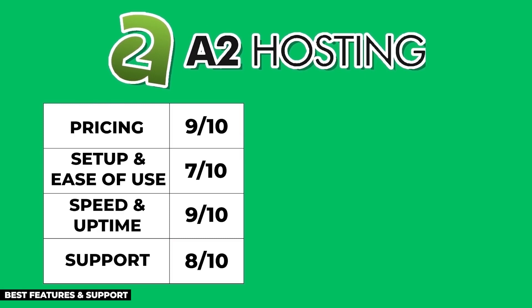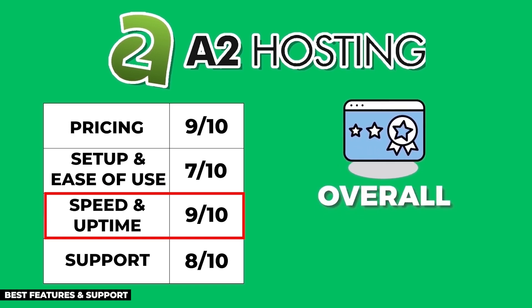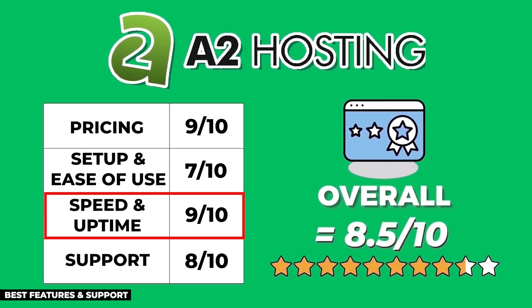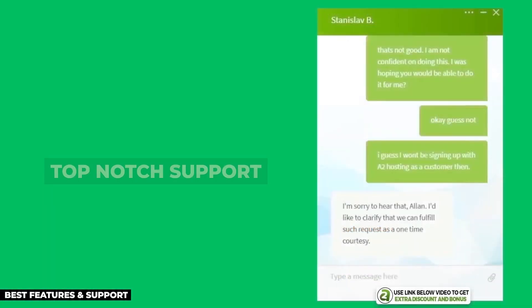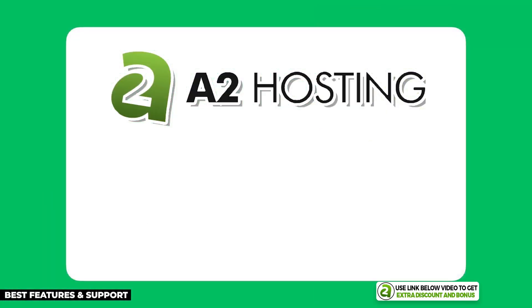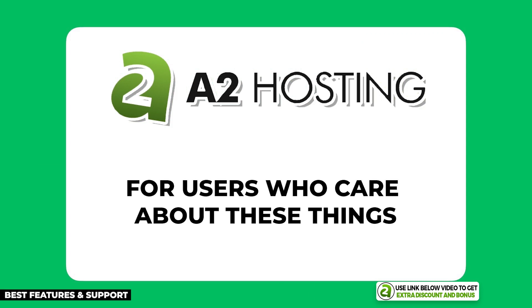After averaging out all the scores and giving double points for performance — which I believe is the most important feature — A2 Hosting scored an 8.5 out of 10. They are solid hosts with unique features like their A2 Optimized caching plugin and free website migration, and their support is top-notch. So if you're an affiliate marketer who cares most about features and support, I recommend you give A2 Hosting a try.